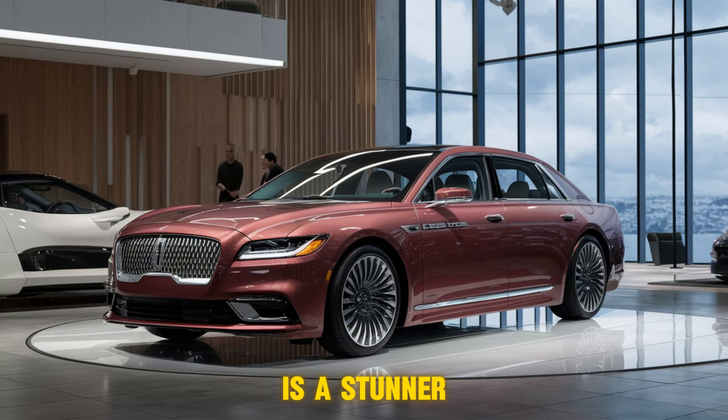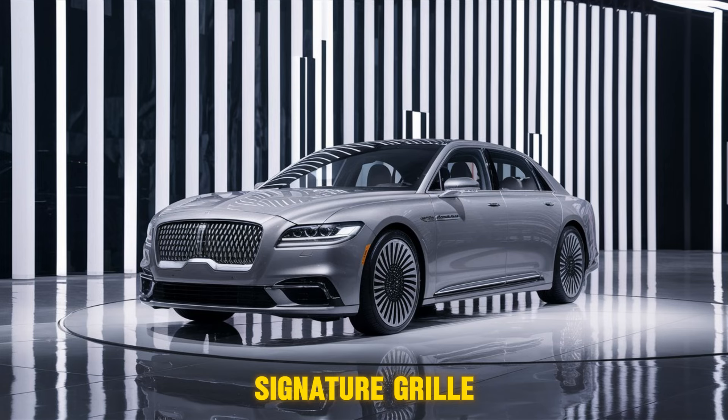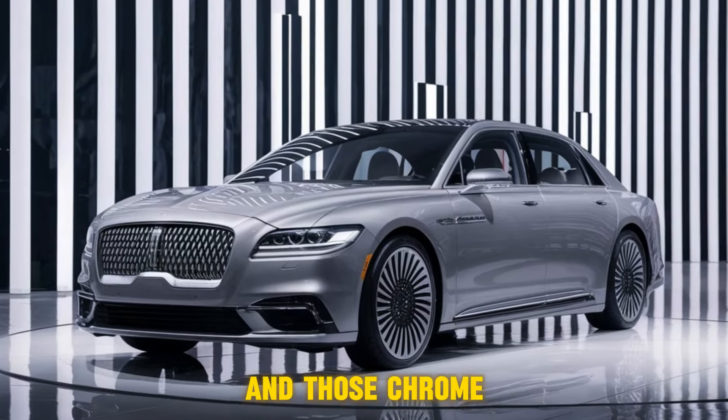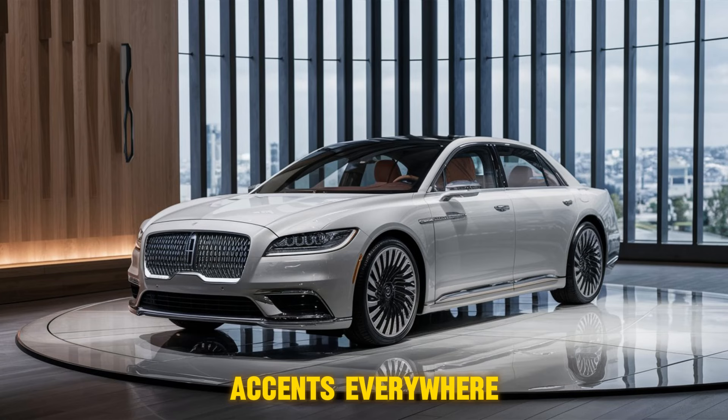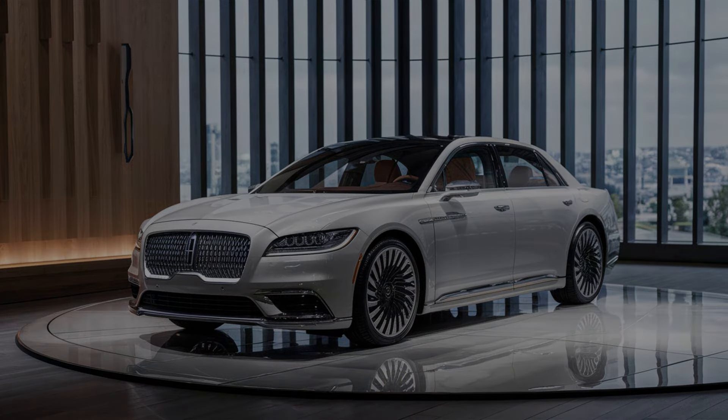This thing is a stunner — classic lines with a modern edge, pure Lincoln elegance. Check out the signature grille with those integrated LED strips, sleek and futuristic. And those chrome accents everywhere — they just scream class.